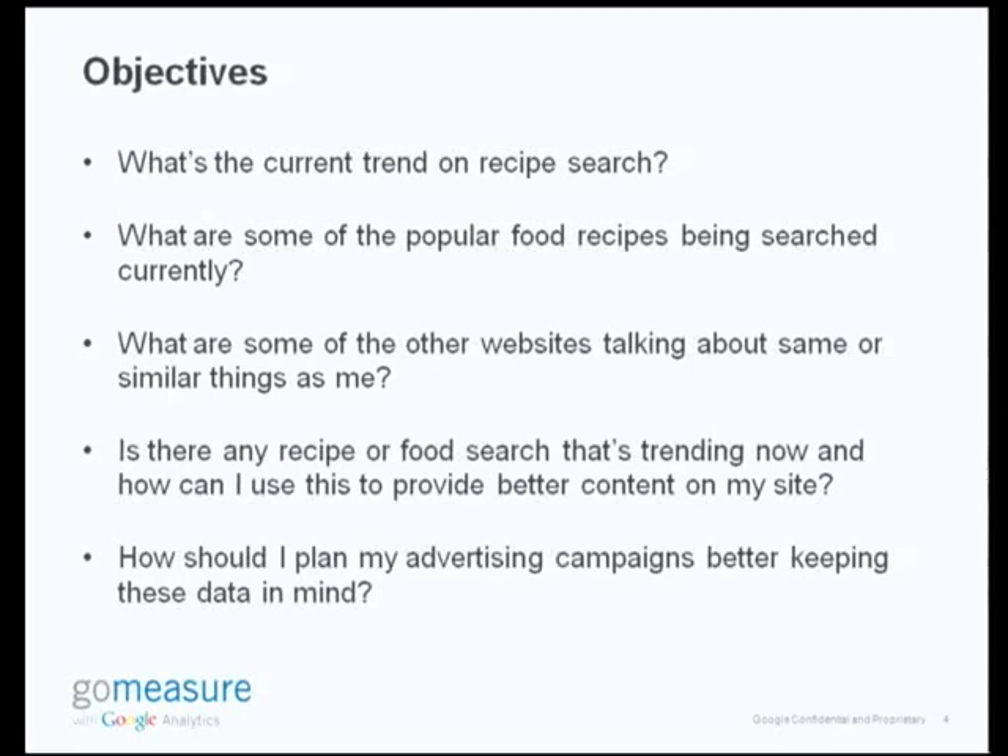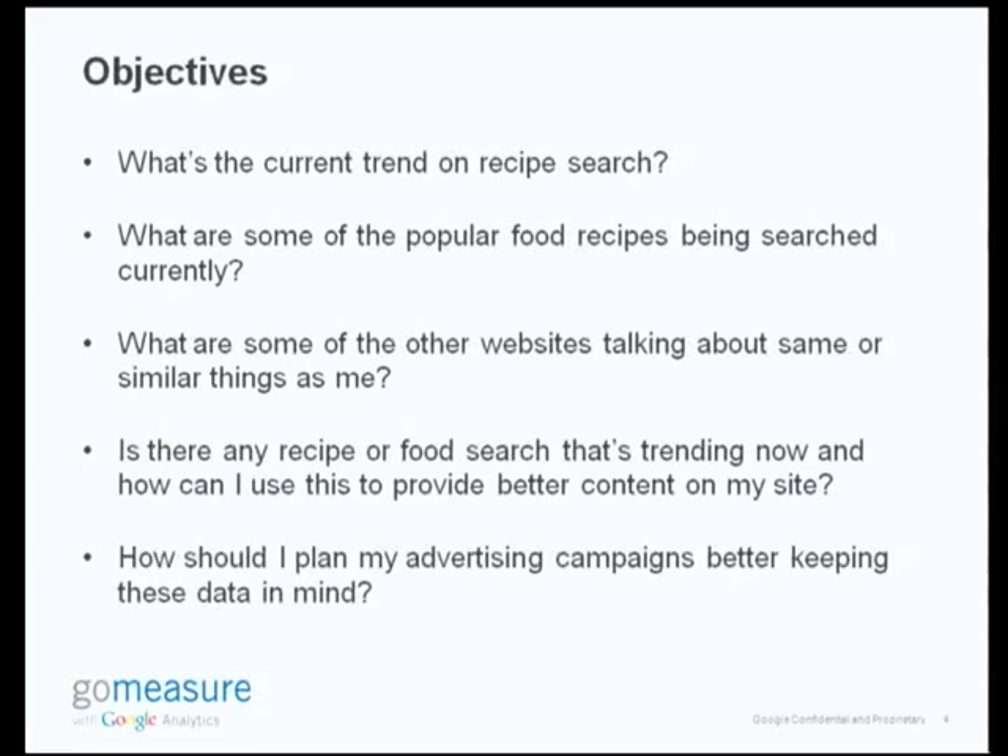Some of the objectives I'm constantly thinking about are: what's the current trend on recipe search? What sort of food and recipes are people looking for actively? What are some of the popular food recipes being searched for and what is currently trending? What are some of the other websites talking about similar things? It's always good to keep an eye on the competition — or rather, to find like-minded people talking about similar things. Is there a recipe or food search that's trending, and how can I use this information to provide better content?